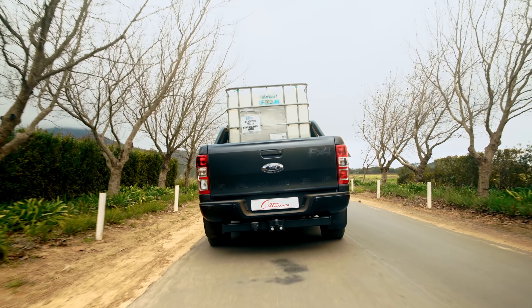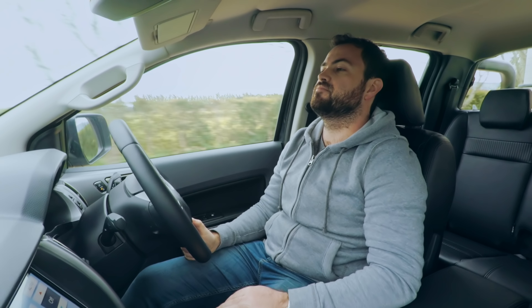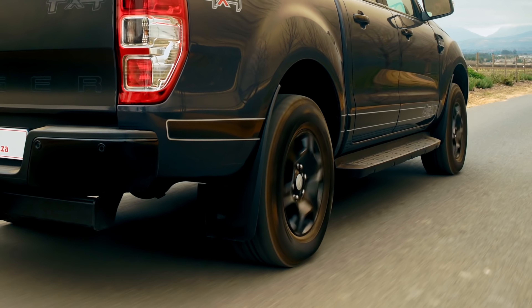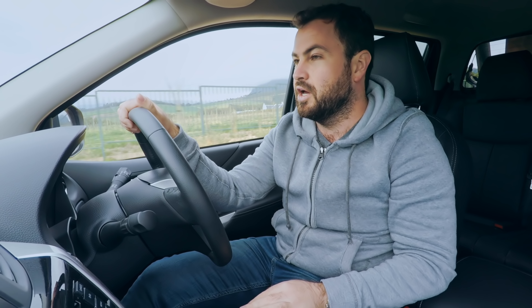First test of the day: on-road comfort. Out on the farm here we've got about a kilometer of tar road — it's not a great surface, so it's probably a good test of comfort. I'm going to do a couple of laps in each car and then give you my rating. The Ford, carrying a heavy load, handled the imperfections in the road very well, offering a smooth ride.